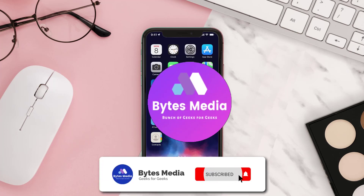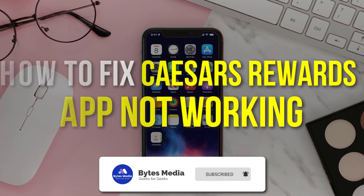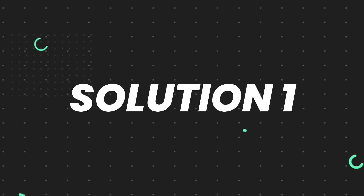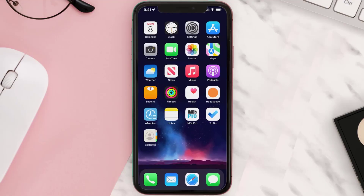Hey guys, I'm Anna and today I'm going to show you how to fix Caesar's Rewards mobile app not working. First of all, you need to make sure you're running the latest version of the app.